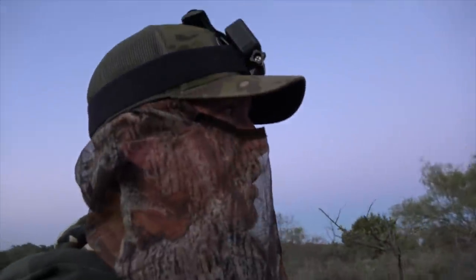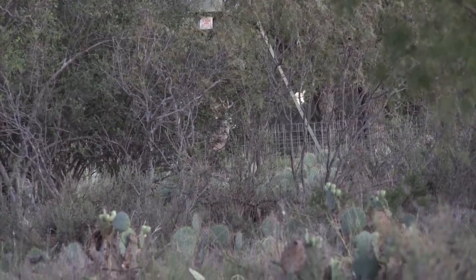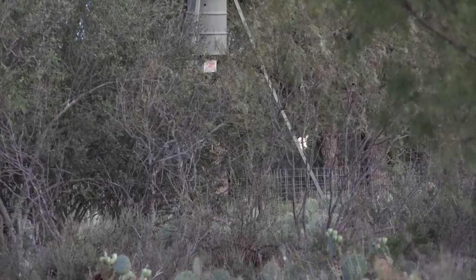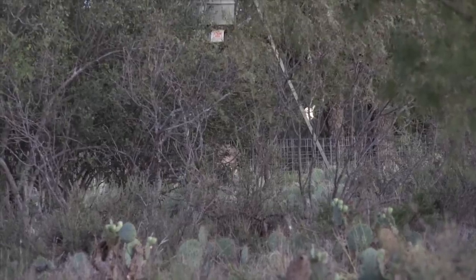Let me see if I can show you this deer — that's one of the big mature does I've been seeing on the camera. Really nice deer.